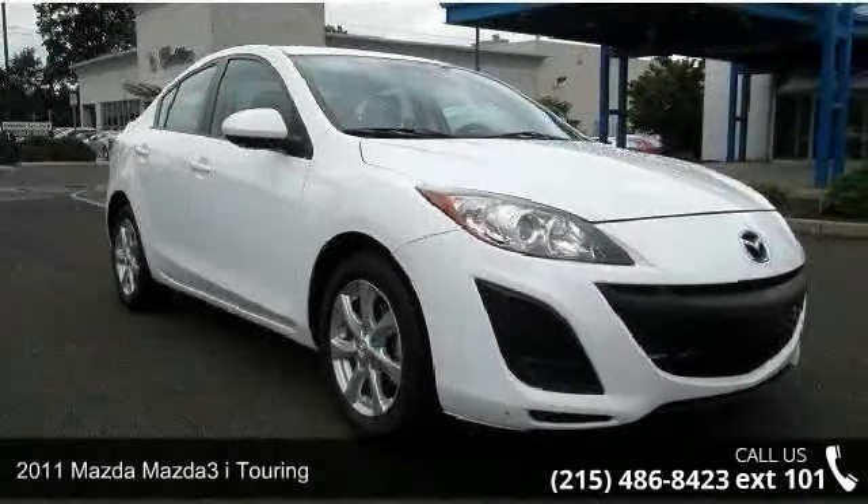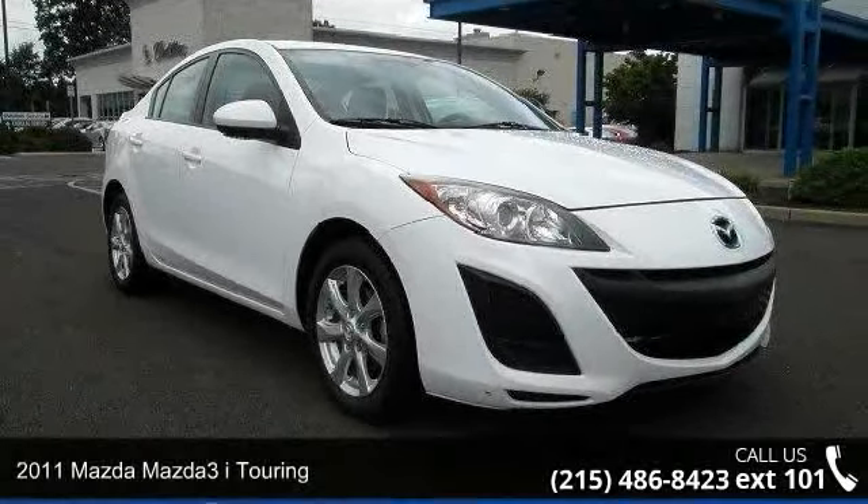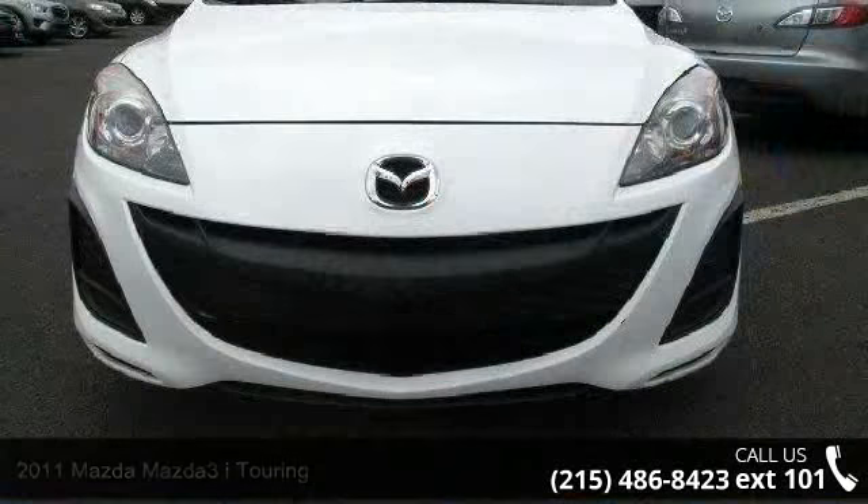Presenting the 2011 Mazda Mazda 3. If you are looking for a first-rate auto, this one could be yours today.